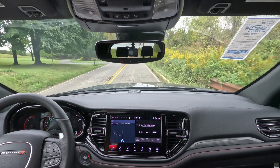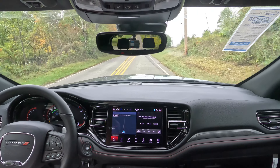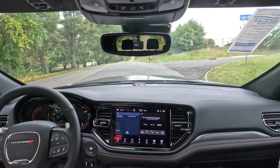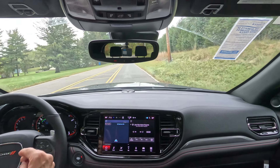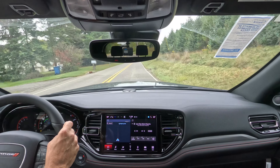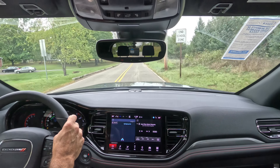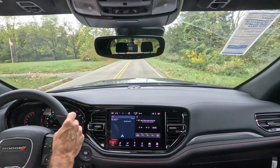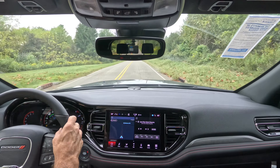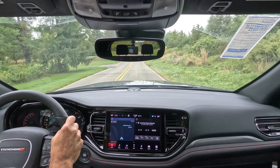I do want to thank Ciocca Chrysler Dodge Jeep and Ram here in Flemington, New Jersey, for allowing the channel access to this 2025 Dodge Durango GT Plus in Diamond Black for review today. I'd like to thank all of you for watching. If you enjoyed this video, please consider giving it a like and subscribing — turn on that notification bell so you never miss another Shabby's Rides video. I'll see all of you on the rebound. Take care, everyone.